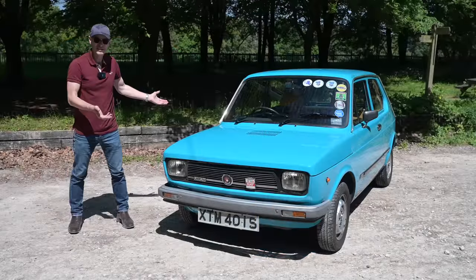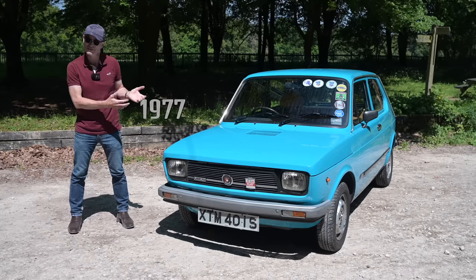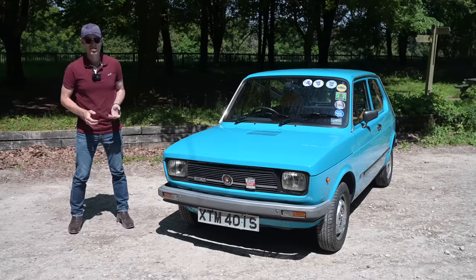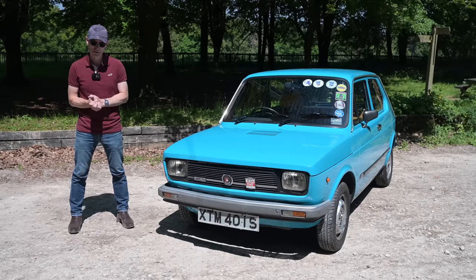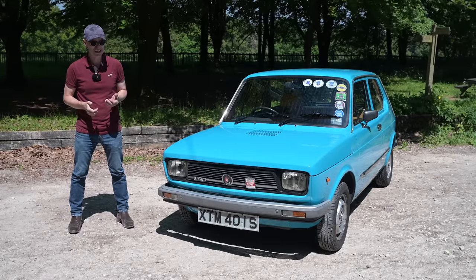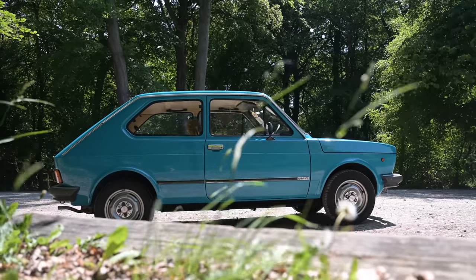The Fiat 127 ran from 1971 until 1983, and this specifically is a Series 2, which ran from 1977 to 1981. The 127 replaced the terrifically popular 850 series, was terrifically popular itself, and was ultimately replaced by the terrifically popular Fiat Uno. 3.8 million were built by Fiat, with another 240,000 built by SEAT in Spain — so it's frankly shocking you pretty much never see one today.